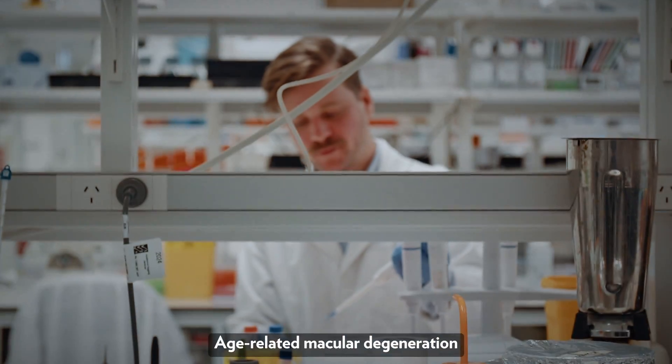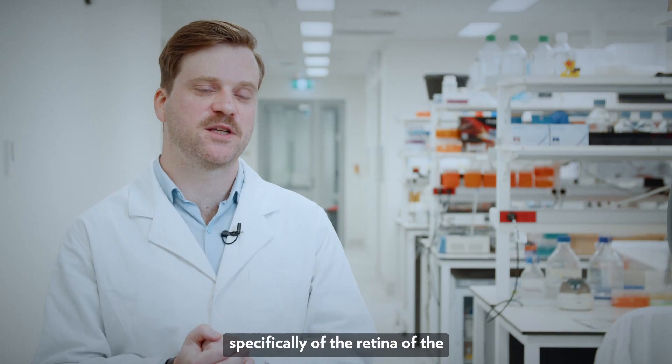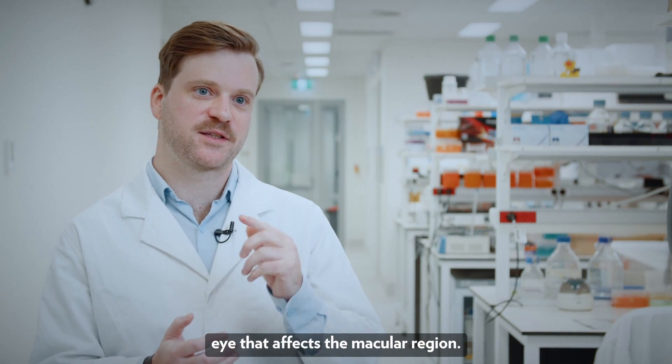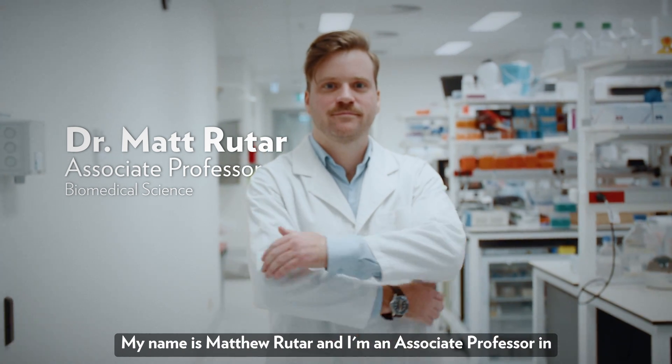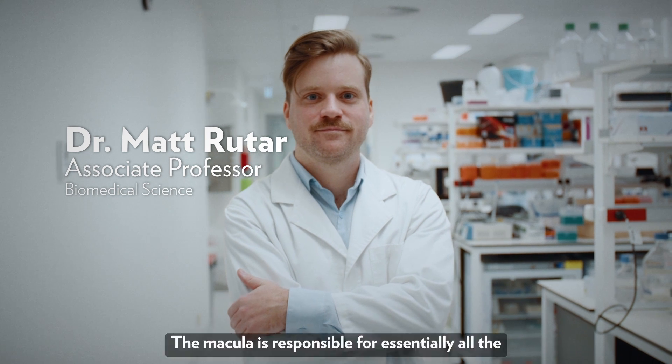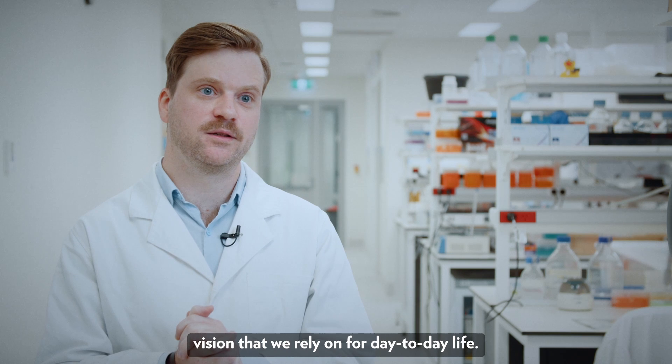Age-related macular degeneration, or AMD, is a disease of the eye — specifically of the retina — that affects the macular region. My name is Matthew Rutter and I'm an associate professor in biomedical research at the University of Canberra. The macula is responsible for essentially all the vision that we rely on for day-to-day life.